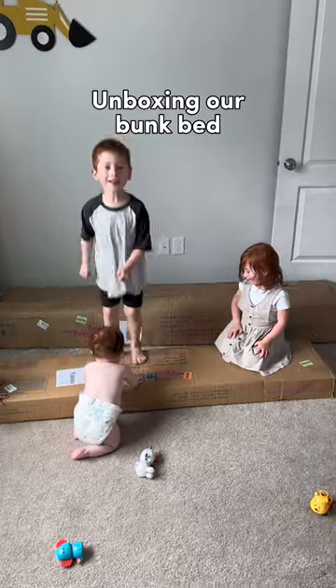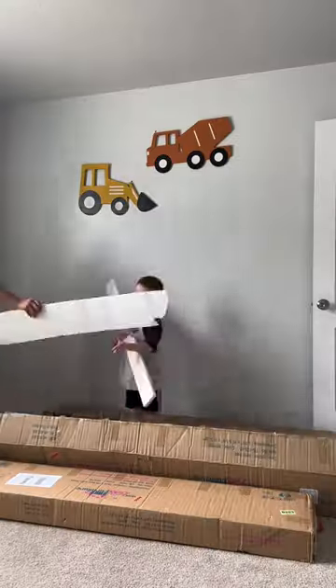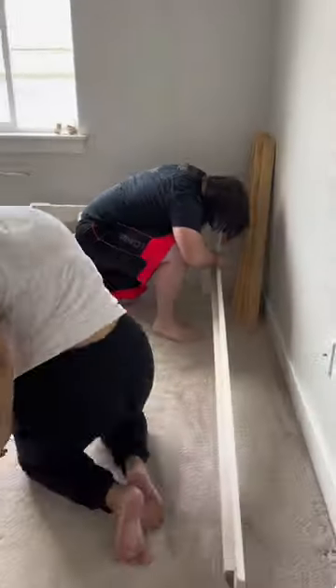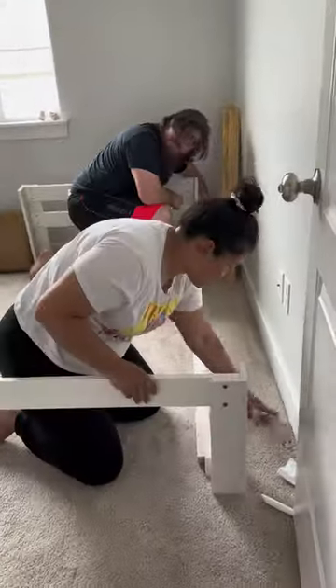Unboxing our Harper bunk bed from Custom Kids Furniture. Bunk beds are just life savers when it comes to having two or more kids in a small space, and we're so glad that we found Custom Kids Furniture.